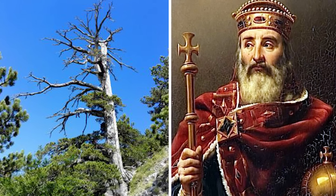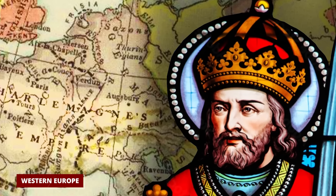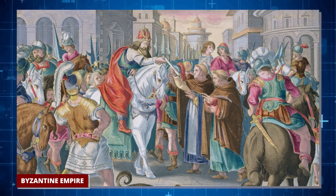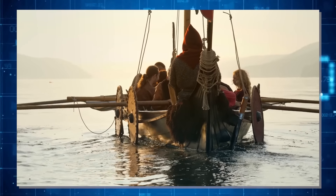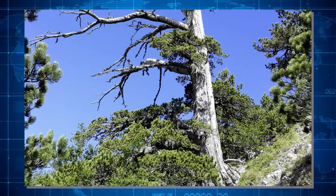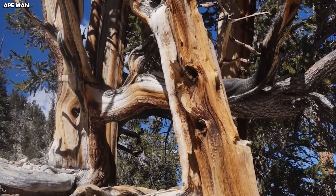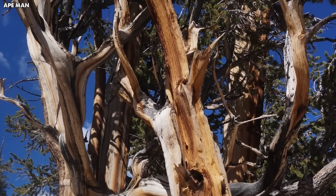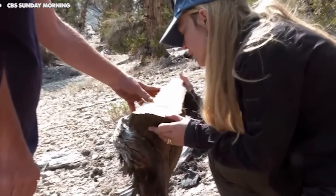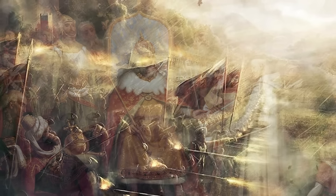When Italus was just starting to grow, there was a big empire called the Byzantine Empire, and groups of people called Vikings were traveling and exploring lots of different places. The age of Italus was found out by looking closely at its rings, which is a way scientists can tell how old trees are. Italus lives in a place that's tough and remote, right where it's hard for trees to grow because it's so high up. It's like a big, living history book that has been around for so many important times — from empires falling and new countries starting, to big wars, times of new ideas, and all the big changes in the world right up to now.